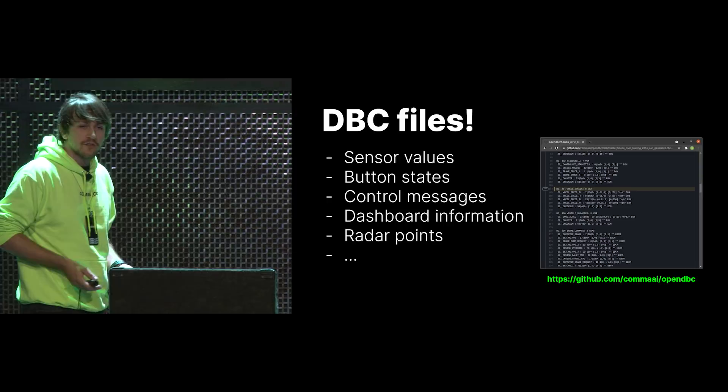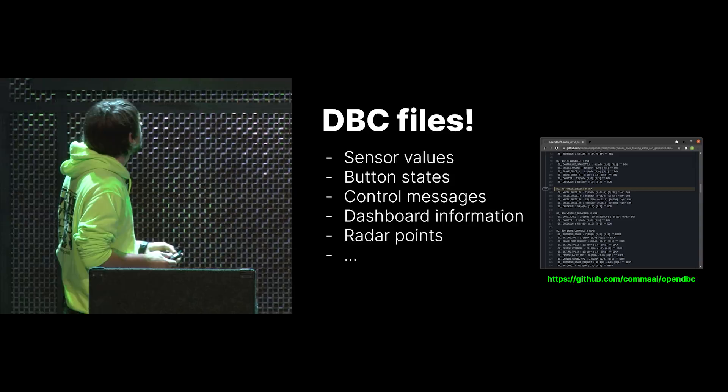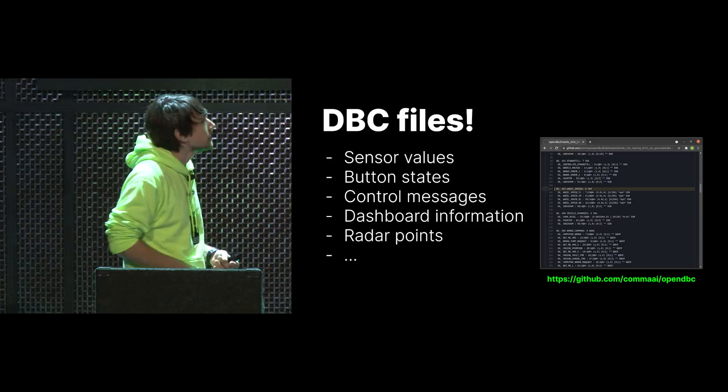What kind of messages go around on the bus? You have sensor values, button states — if you press a button, a bit toggles. There are control messages saying, for example, I want to accelerate by X meters per second squared. There's stuff about what shows up on your dashboard, so you can throw error messages on the dash. There are radar points going from the radar, et cetera.